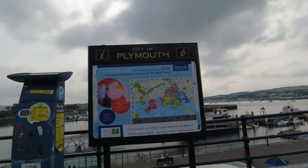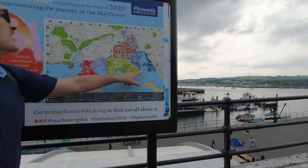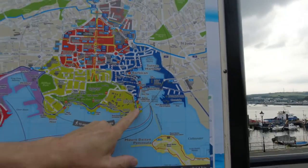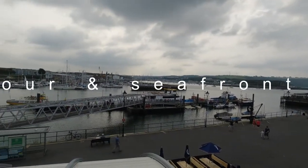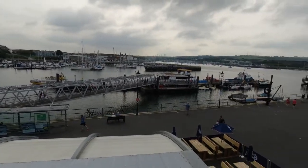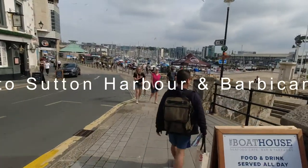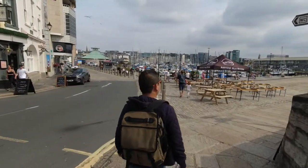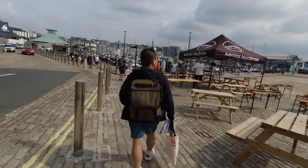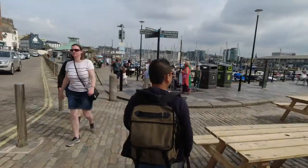Today we are in the city of Plymouth, Britain's Ocean City. We are on the Royal Citadel seafront and we are going to Sutton Harbour first, and then we'll go along the river. This is the seafront of Plymouth near Sutton Harbour and Barbican. Look at all those boats!